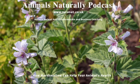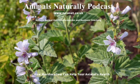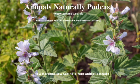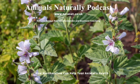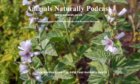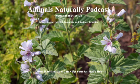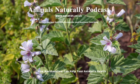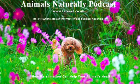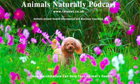Hi there, welcome to the Animals Naturally podcast with me, Suzanne. The aim of this podcast is to give you ideas on how to care for your animal more naturally. Whether you have a horse, dog, cat, other pet, or other animal, there's a whole world of complementary therapies and holistic approaches that you can use to help your animal to have a more naturally healthy lifestyle.